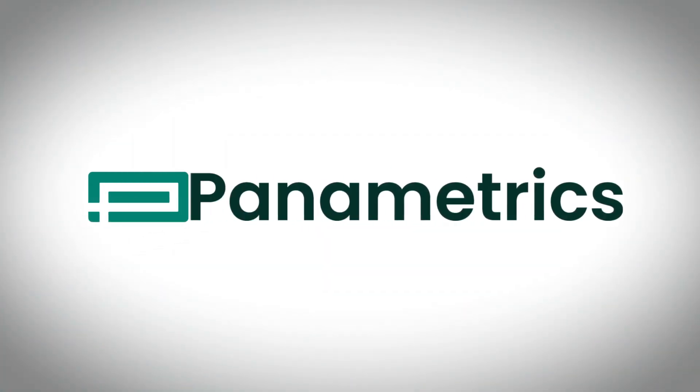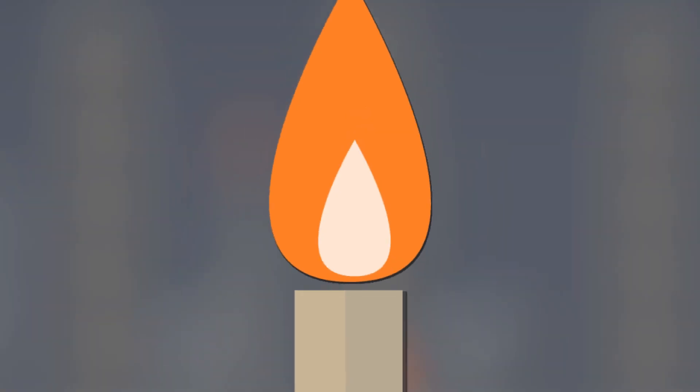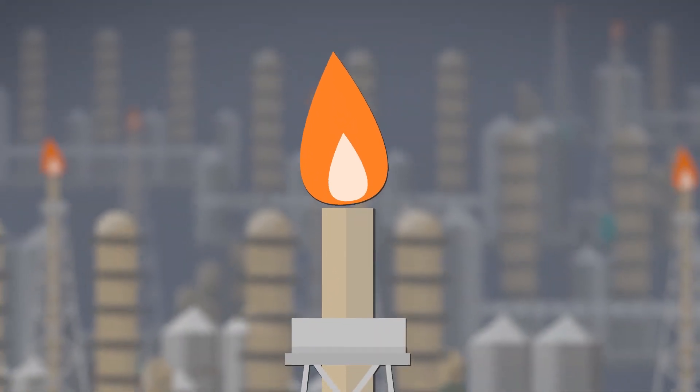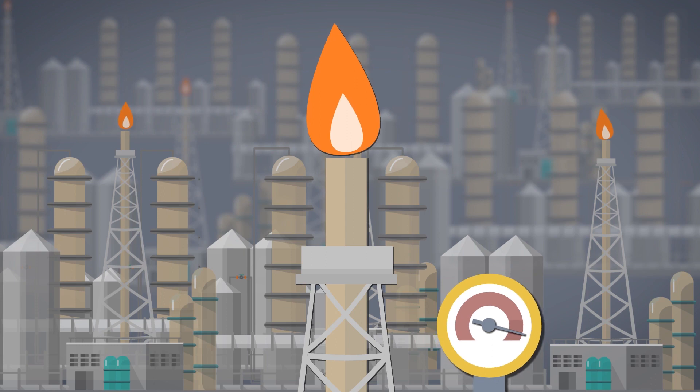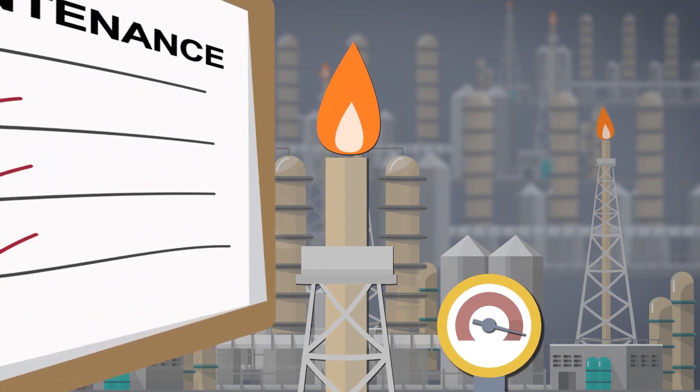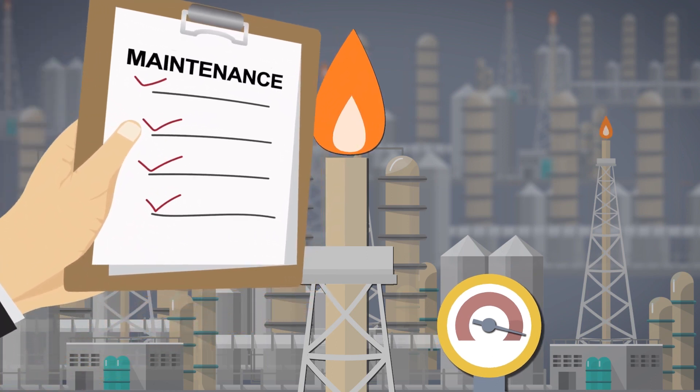Every year, refineries and petrochemical companies must verify FLARE flow meter accuracy per EPA regulations. Managing this can be a complicated, costly process, wrought with scheduling delays and safety concerns.